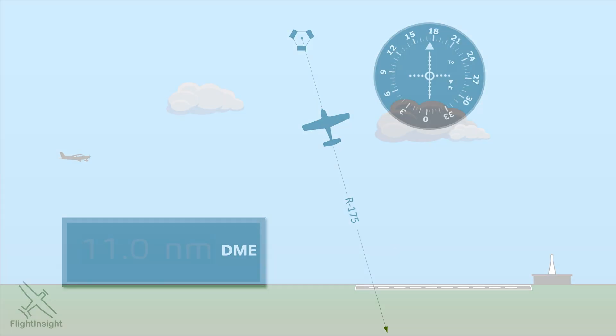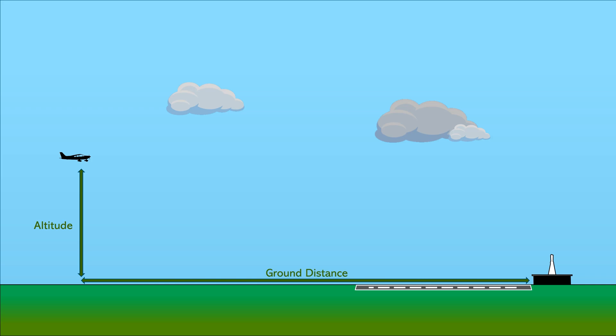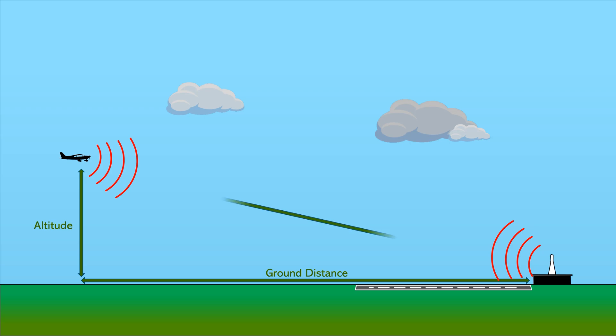Let's be clear about what factors go into that readout on the DME. There are two things that affect it. First is our altitude above the transmitter, and our horizontal or ground distance from the station. Our equipment on board sends a signal to the DME station and then gets back a reply. The equipment times the round trip of the signal and computes the straight-line distance to the station, called slant range.